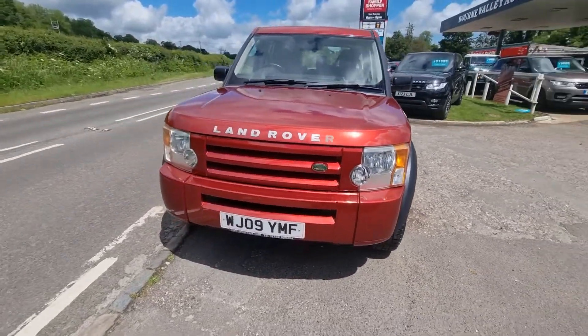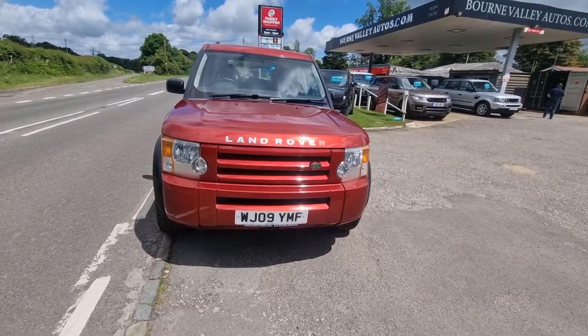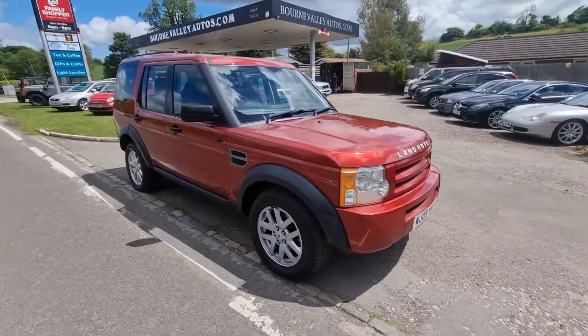09 plate, done 126,000 miles. The car would come with a brand new MOT, and it's all HPI clear — so never been in a crash or a crunch, and it's got no finance outstanding on it.